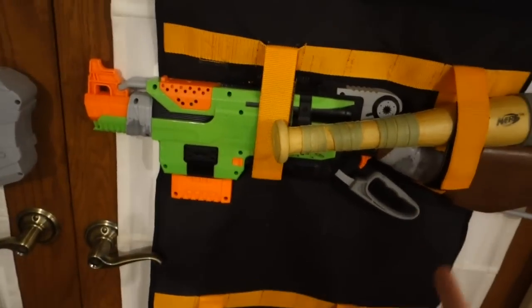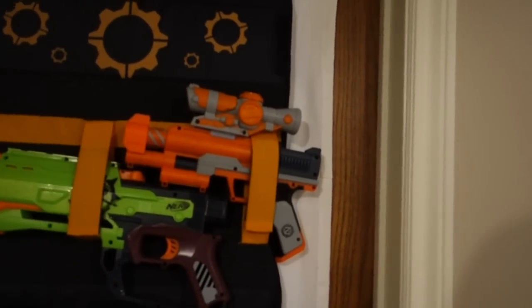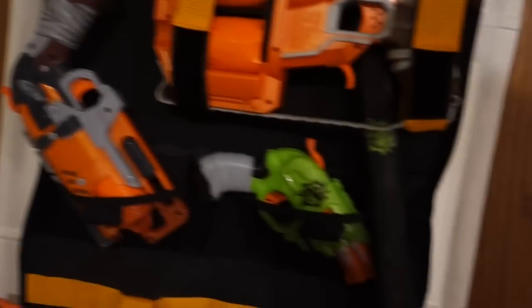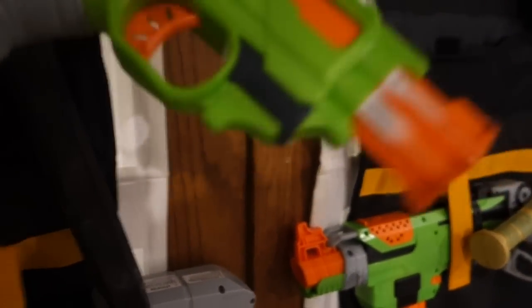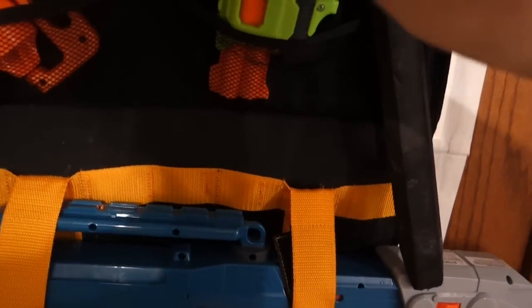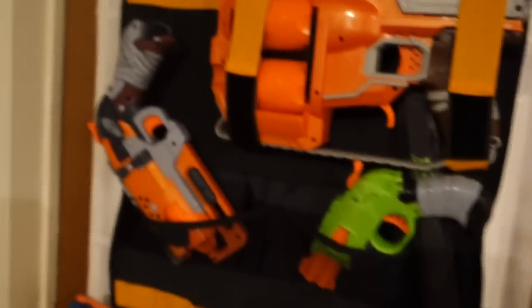I guess I'll show you the blasters that are here too. Chainsaw, the Z-Bat, the Sling Fire — there's a Sling Strike and a Sling Fire, which is confusing. The Crossfire Bow. I think this is the Clear Shot or something — it's not really my favorite and I've never used it. Here's a Long Shot, Zombie Strike edition. The machete, the hatchet, the Hammer Shot, the Double Shot. I accidentally took this from someone I was working with at a Hasbro event — took it for the day and then accidentally took it home. And then a Flip Fury again and the sword.